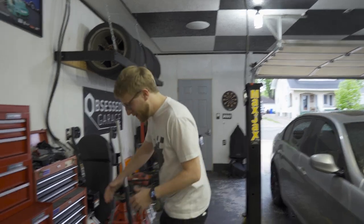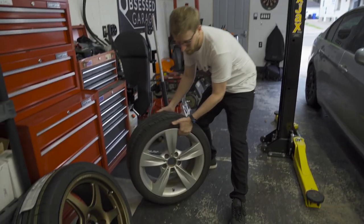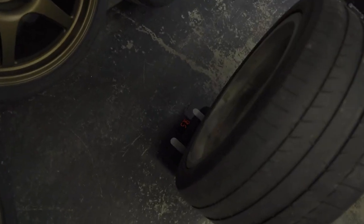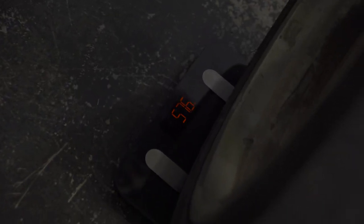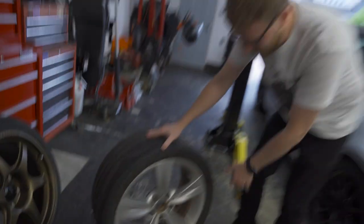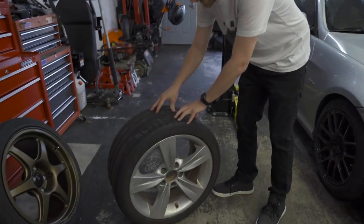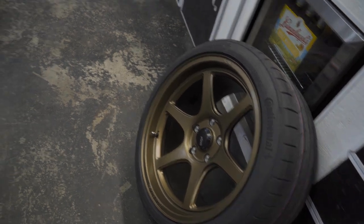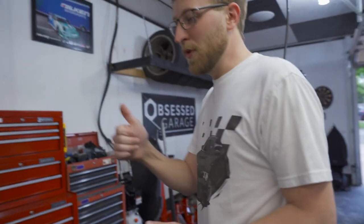For example, I weighed the rear wheel — 18 by 10 with a 265/35 — and it comes in at just under 44 pounds. Compare that to the stock 18-inch sport wheel, the rear 18 by nine or nine-and-a-half, which comes in at almost 58 pounds. That's a 13-pound difference between stock and the Konig wheels, times four corners — that is a lot of rotational mass we're saving.